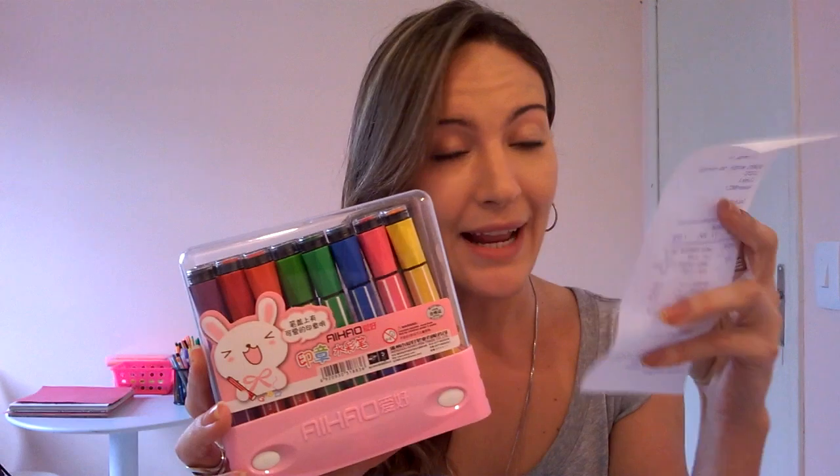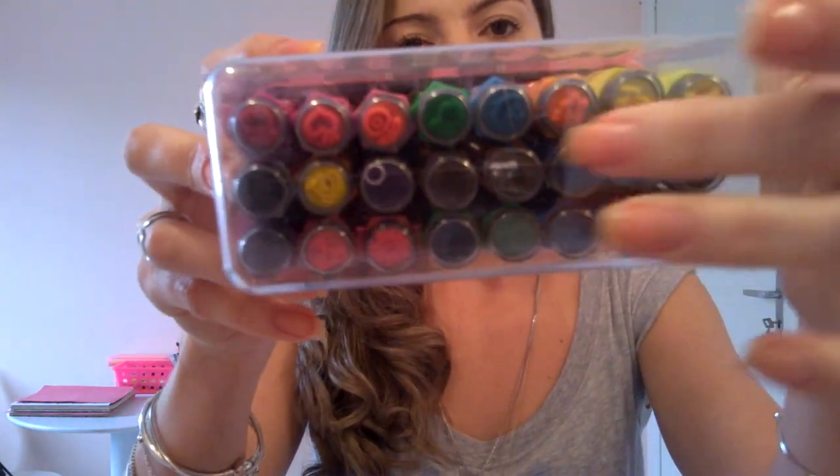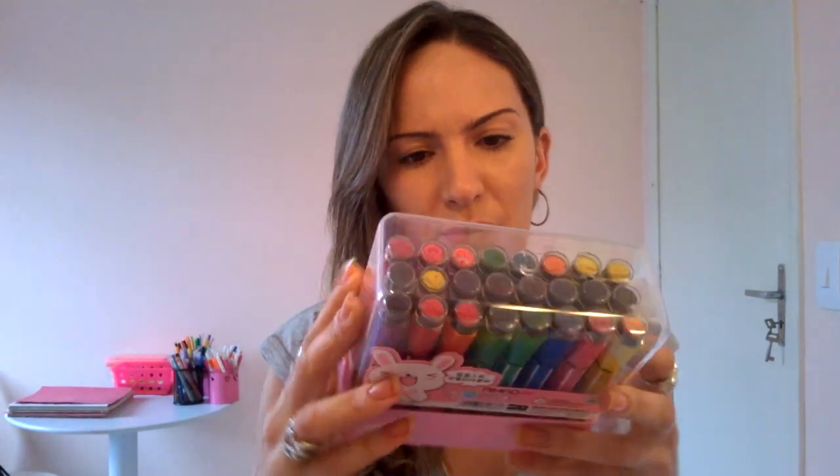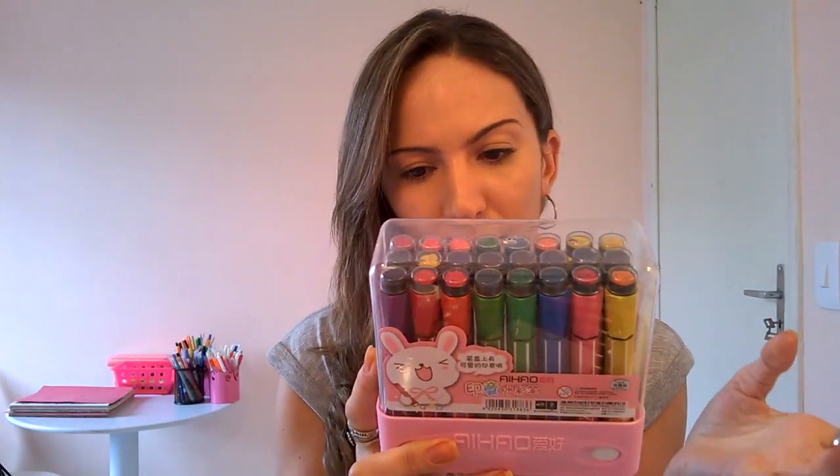Lá nessa mesma loja, eu comprei esse kit de canetinha hidrocor aqui, que foi o que a menina mostrou. Eu achei super linda — vem nessa caixinha, são 24 cores, foi R$13,50, super barato também. Em cima ela vem um carimbo. Não sei se funciona muito bem, mas vou testar. A base é a água — essas canetas genéricas, sabe? Mas são bem bonitinhas. Na XBZ, não tem mínimo de valor pra varejo. Deu R$22,00 esses dois kits de canetinha, super barato.